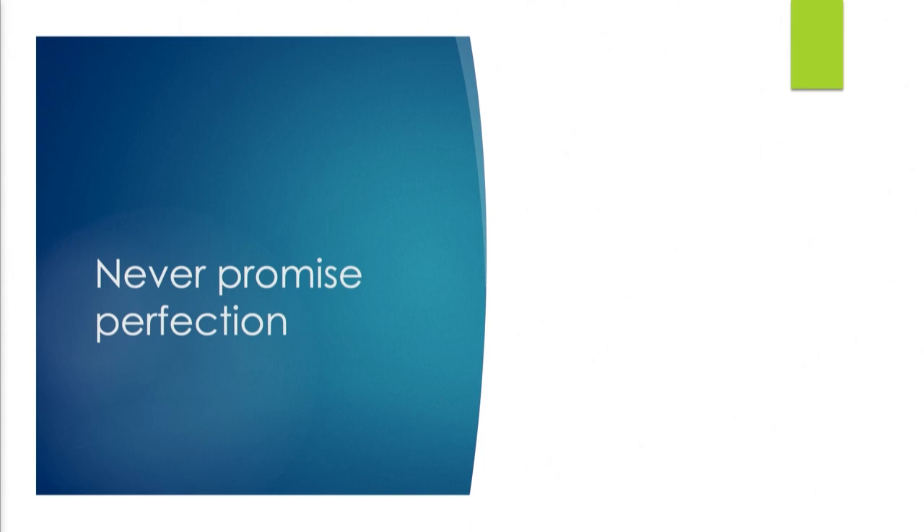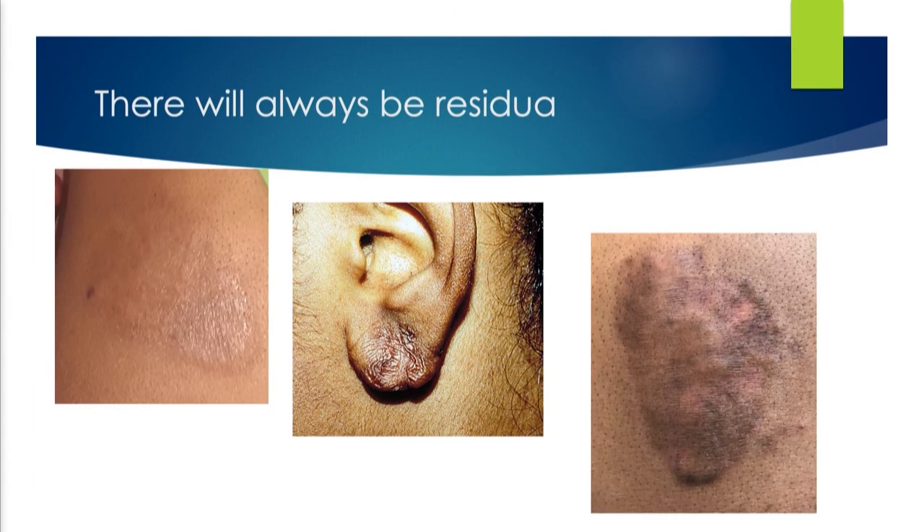Never promise perfection. These people are never going to look normal — they're going to look better. On the left is my best outcome ever. In the middle is a pretty good outcome — you should have seen the size of the keloid to begin with. The one on the right started as a big thick plaque; this is considerably better, but frankly still pretty ugly. Do not promise perfection. There's always going to be residua — but now she can put on a shirt and you don't see a lump on her arm.